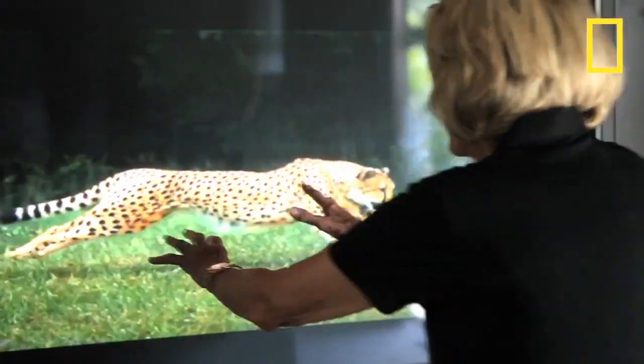Even though I've watched cheetahs run for over 30 years — which is how long I've worked with them — in that super slow motion I saw things that I'd never seen before.